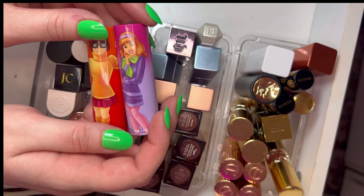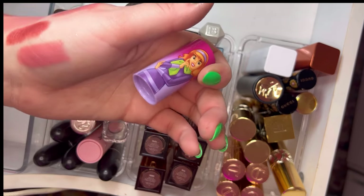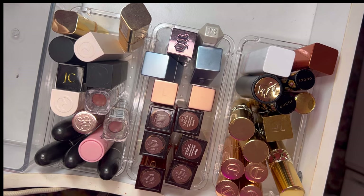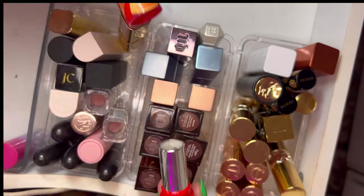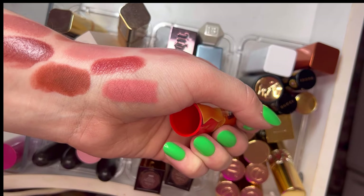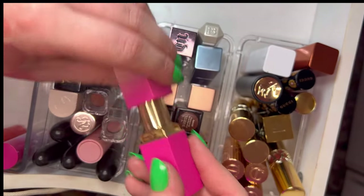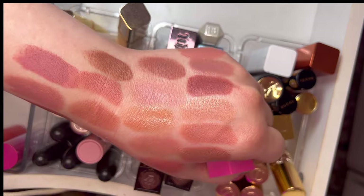I have two lipsticks from the Scooby-Doo collection from Glam Light. I don't really love these shades but we'll swatch them. Daphne is quite bright — a bright pinky peach for my skin tone. And then Velma is more of a bricky warm brown. I had to have the whole collab because I was really obsessed. Then we have a lipstick from Juvia's Place in the shade Chic — super creamy, a little cool-tone pink.